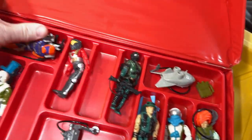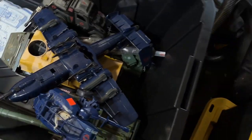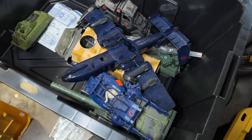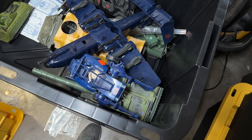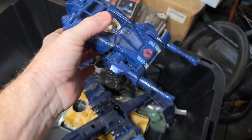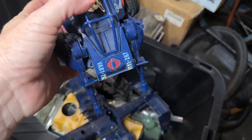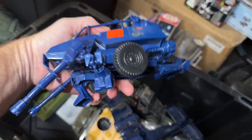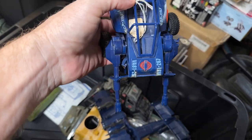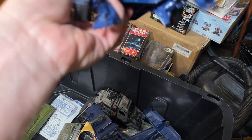All right, so we're on the next bin — just a few of the vehicles that we found. Just on top here was the Cobra ASP — I think that was 84. It's a little dirty but everything seems good, although something is missing.